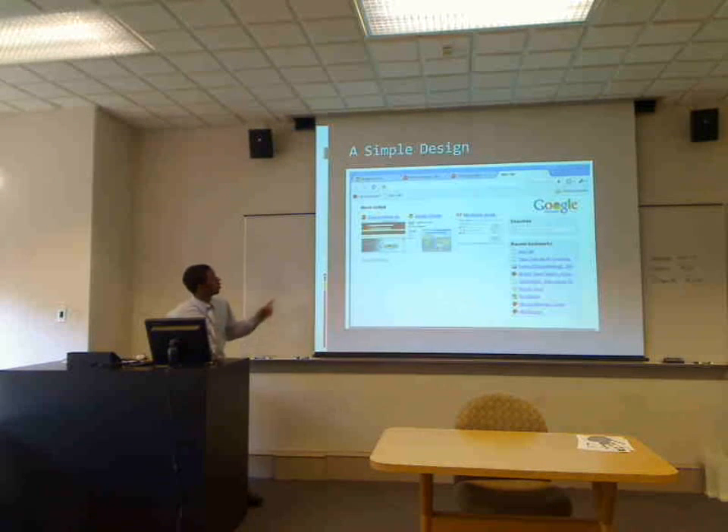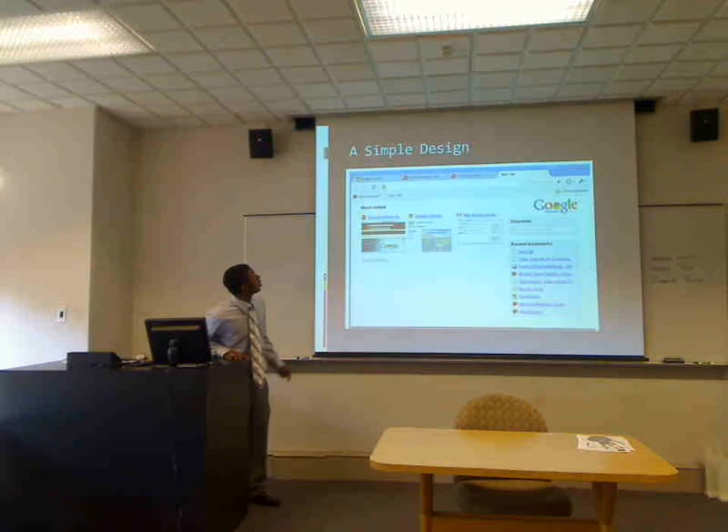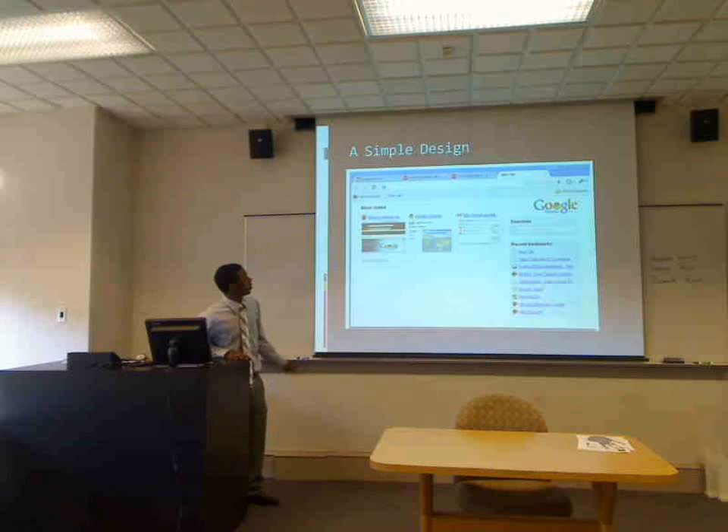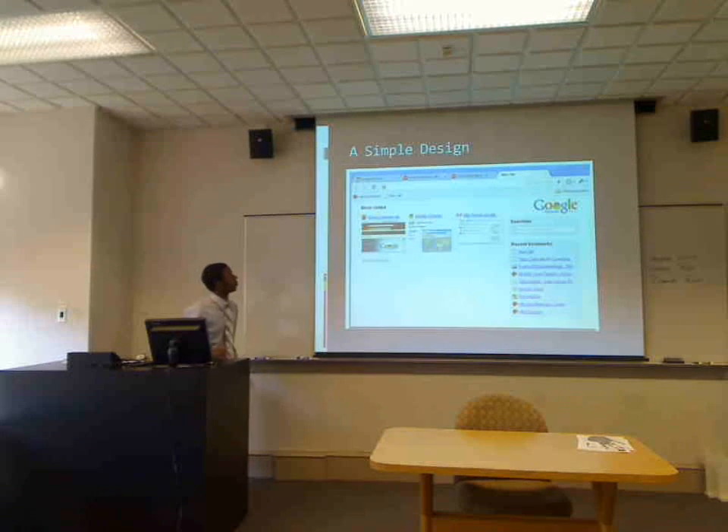As you can see, it's a really simple design like I aforementioned. There's just tabs — no file, edit, view, tools, options — just the toolbar where you put the address in and back, forward, and refresh.